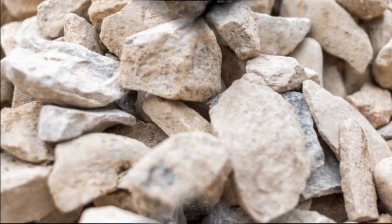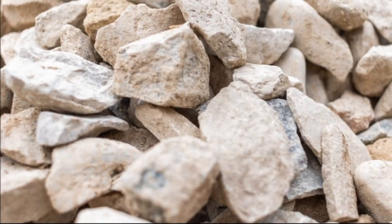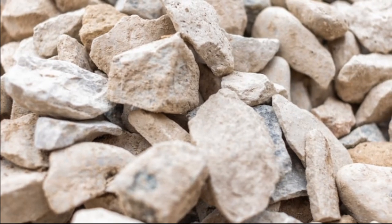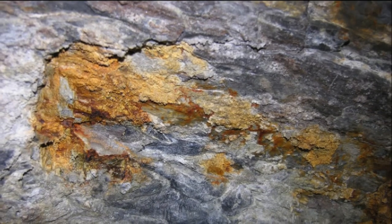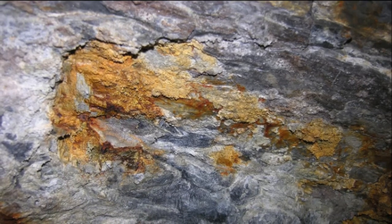Some geologists theorize that the imprint was actually an example of a common geological event known as fracturing, where slabs of rock separate from each other in distinct patterns. This particular case of fragmentation has created a fuzzy simulation of a shoe print.